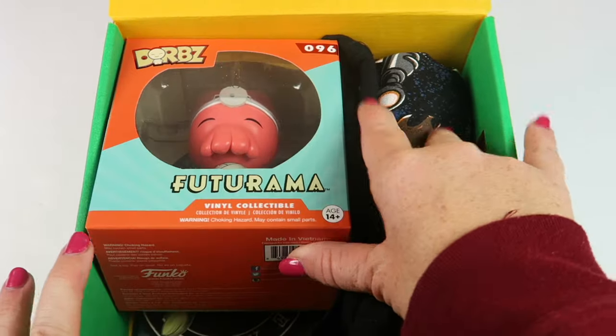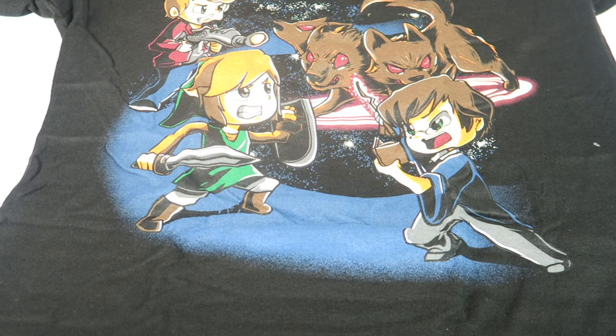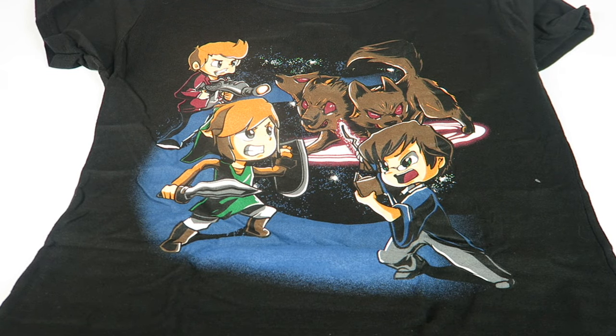This is the first look. There's always an information card — they stick that in the bottom. They do have men's and women's shirts, so you can pick. This is obviously the women's because it is fitted, but you can pick the style and size that you want. Really cool shirt.